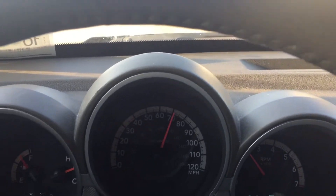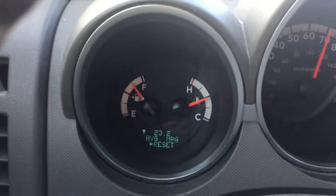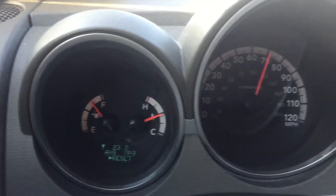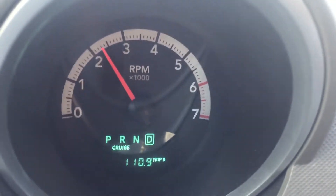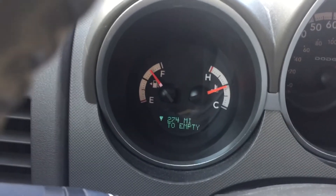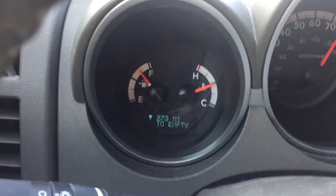The fuel economy — we're getting 23.2 miles per gallon. It's been pretty steady so far for the past hundred miles. And as you can see on the trip meter, we're at 110 miles now.